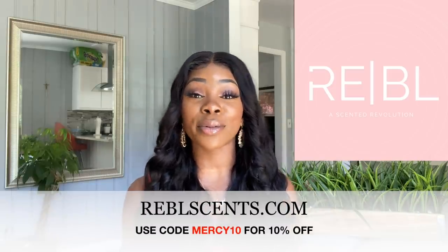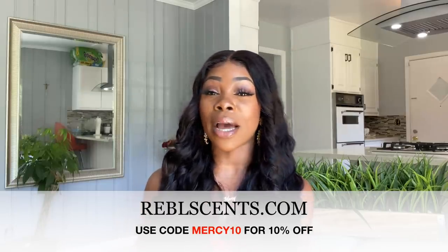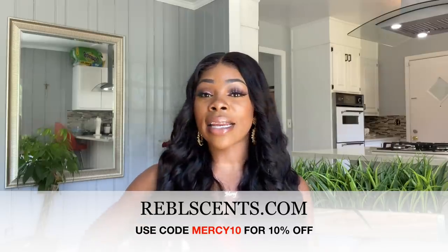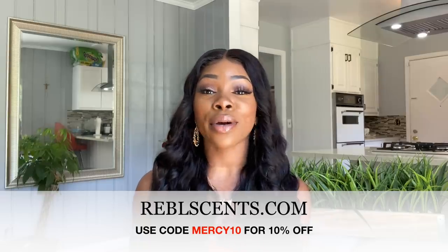A big thank you to Rebel Scents for sponsoring today's video! I encourage you all to go check them out — I'll leave all the links in the description below, along with the retail prices, the Rebel prices, and an amazing discount code to help you purchase. Thank you so much for watching. If you liked the video, give it a thumbs up, subscribe to join the family, and hit the bell notification so you never miss another video. I love you guys and I'll see you in the next one!